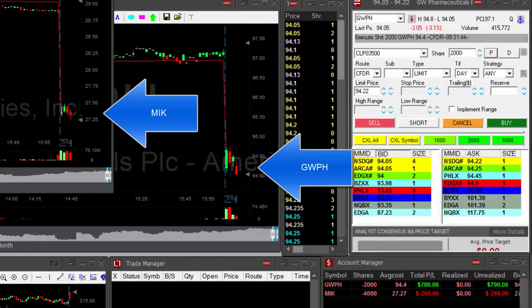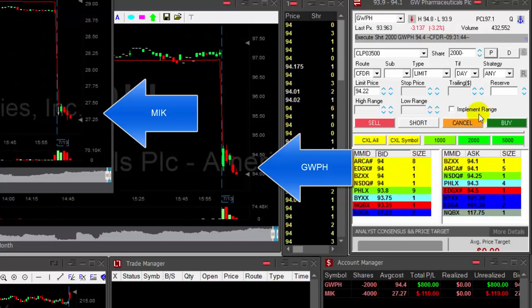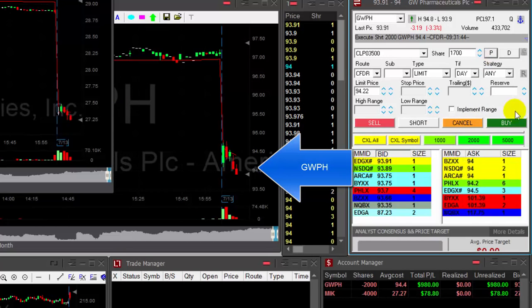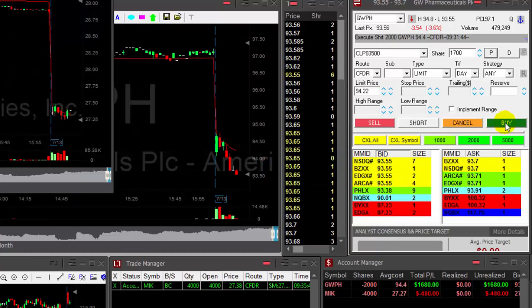MIK just booked another loss, so did GWPH. I'm up $800, $900 — looking good. I need some more continuation but I'm getting ready to buy. I will cover 1,700 shares. That's a nice breakdown. Up $1,700.